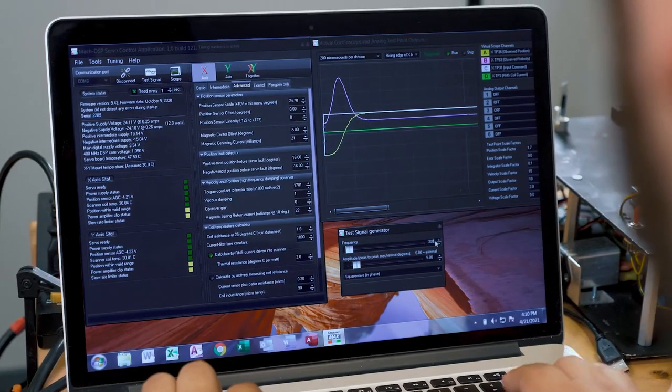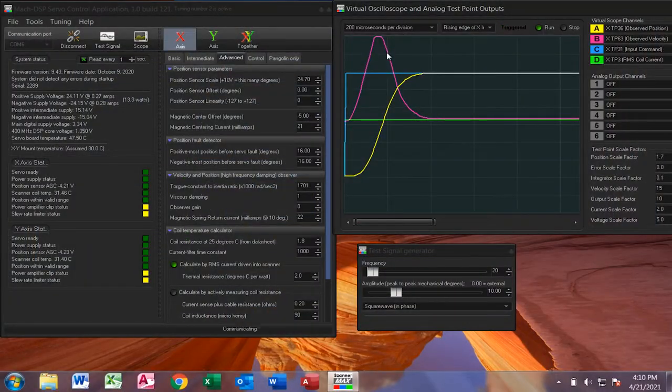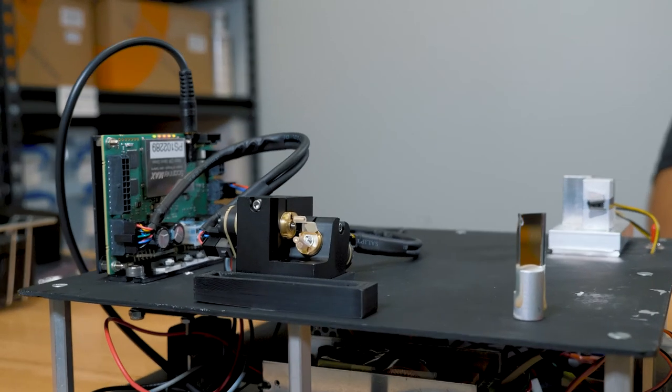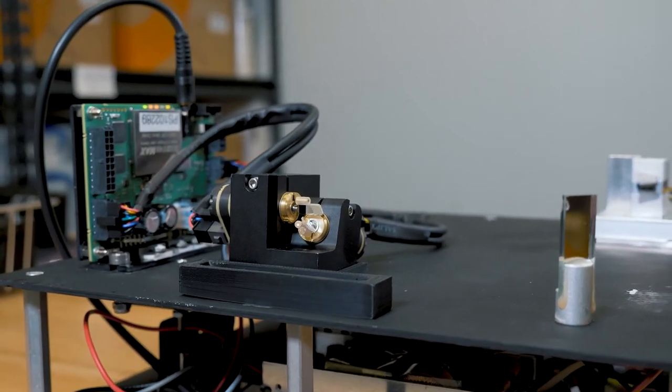For basic applications, waveforms can be generated directly in the free Mach DSP software. Scanning will begin shortly after the system is turned on. Basic waveforms can be generated up to 80 degrees and up to 500 hertz.